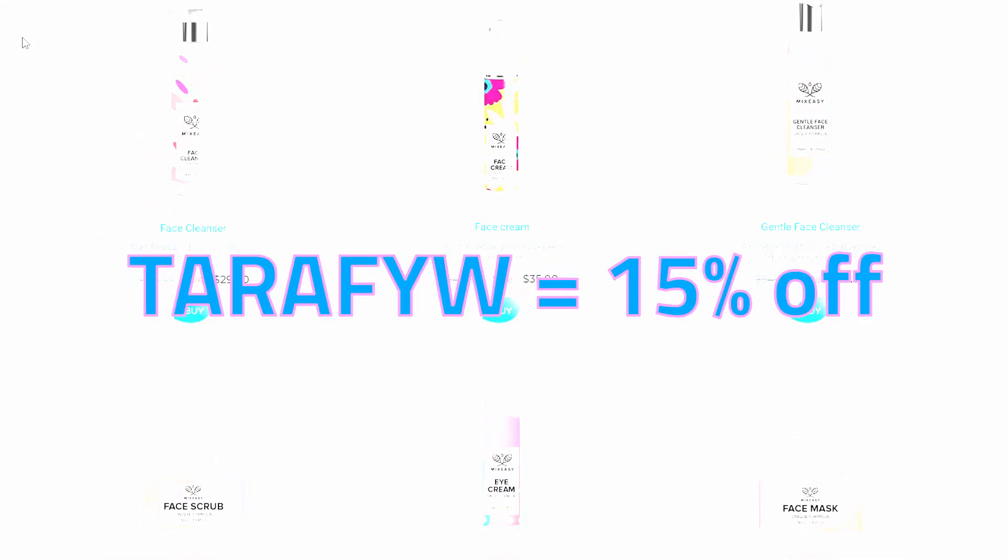If you're curious about creating your own custom skincare products, you can use my code to get 15% off. Thank you so much for watching and thank you to MixEasy. Please give this video a thumbs up if you enjoyed it and found it helpful, and subscribe to my channel, Tara for Your Wellness, for more videos like this and other fun things. Until next time, please take care and stay well. Bye.